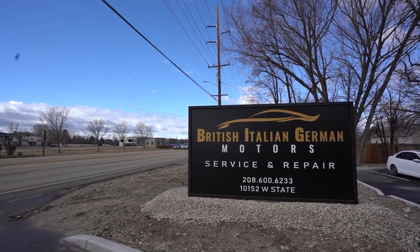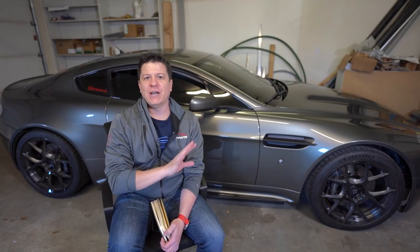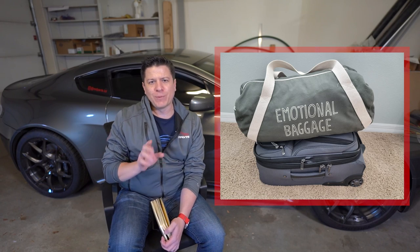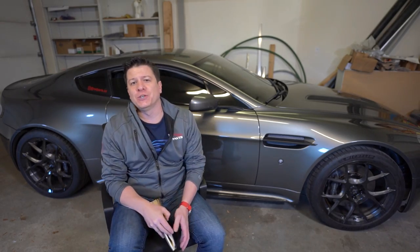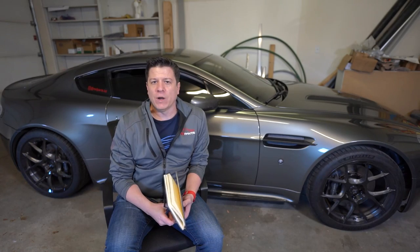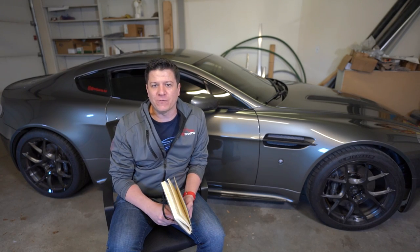This car is at British Italian German Motors, which is where I'm at right now. They gave me this nice little private garage area to work in. I've been living out of a suitcase for a year, which is part of that whole personal conversation on RedPantsUnzipped, so I don't have any of my tools. But luckily my local shop, British Italian German Motors, has been taking care of me. Big thank you to them — if you're in the Boise area or want to send your car or come visit, they're a great shop.